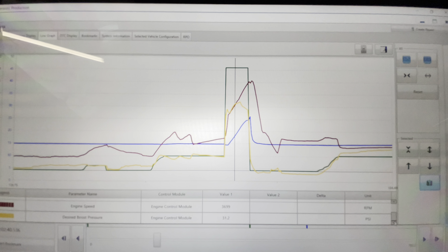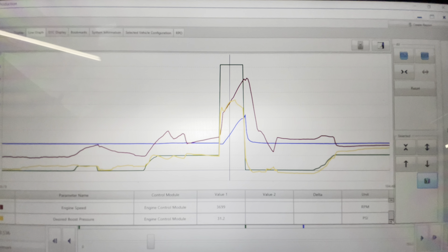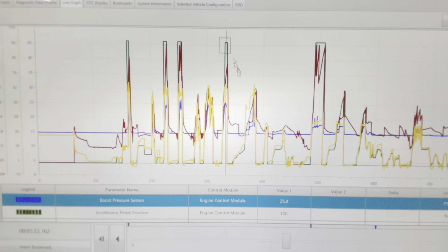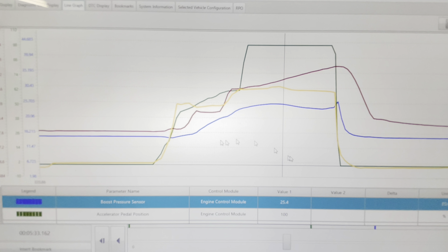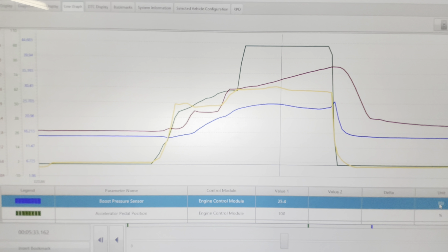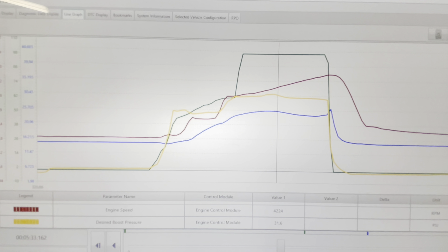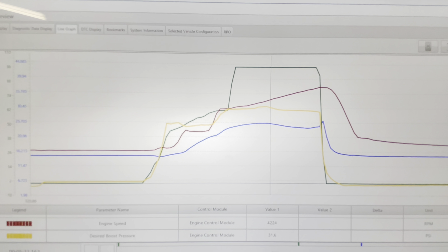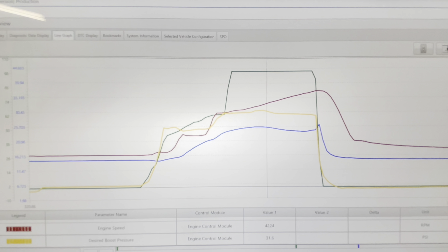Let's take a look at some other times I accelerated hard and see how consistent it is. Boost pressure 25.4 psi, desired was 31.6 psi — again low boost pressure, lower than desired. We do have an under-boost condition here as well.